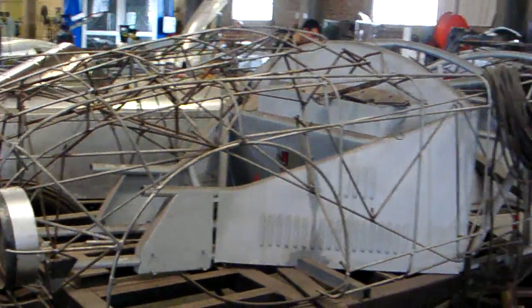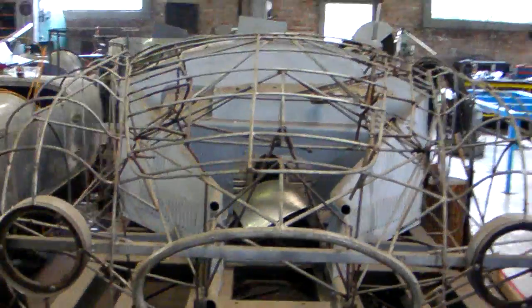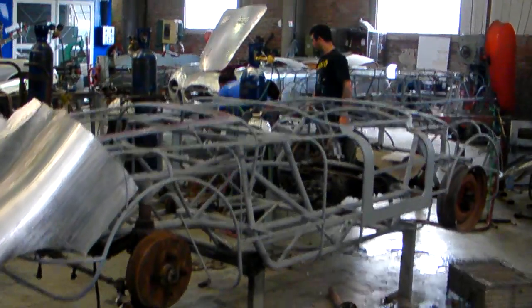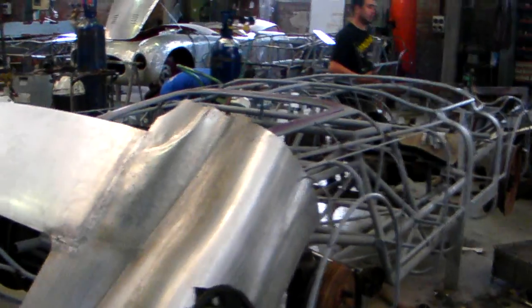And you can see — what do we have here? Is this a Lancia? No, this is Cisitalia. Looks like you're making about three of them here. And this one with the top cover — this is a Lancia, right? Yeah, this is a Lancia.